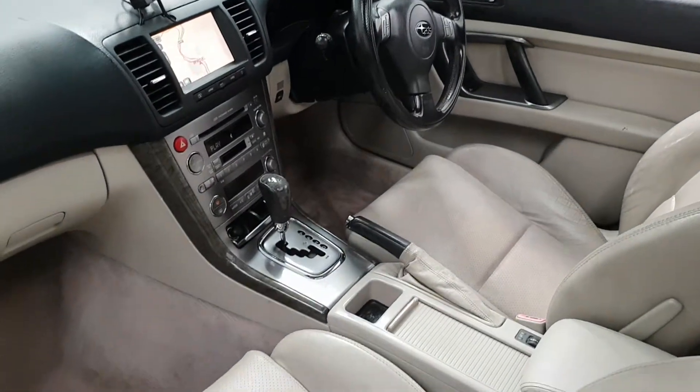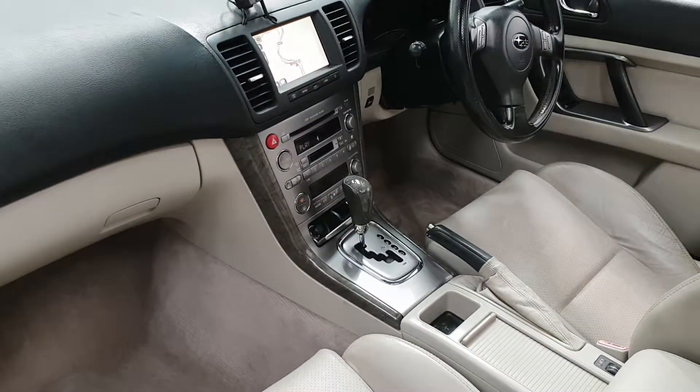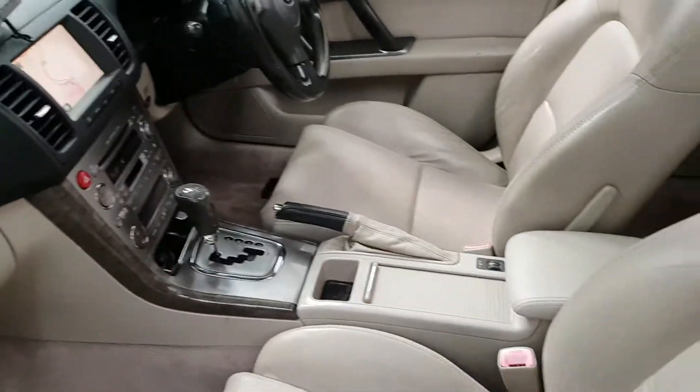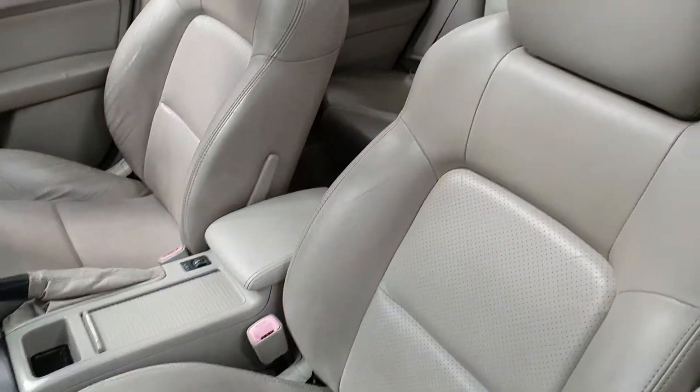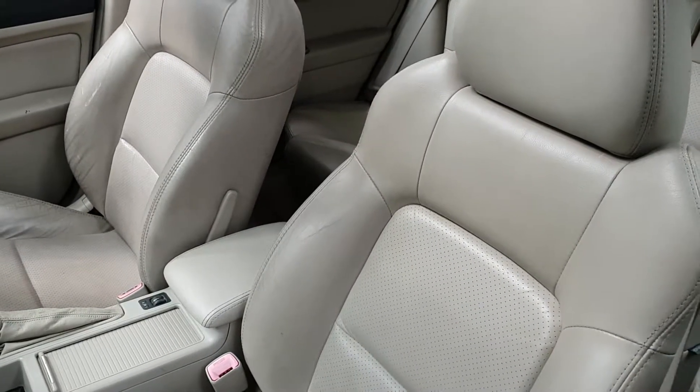It's got the full leather interior, heated seats, satellite navigation, and all the bits and bobs you're going to need. It's a comfortable car to drive. I've driven this car for about 4 days — absolutely perfect, drives spot on.